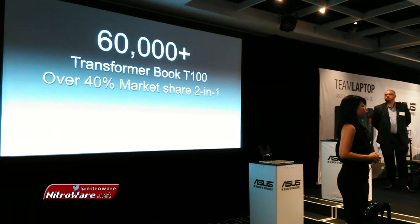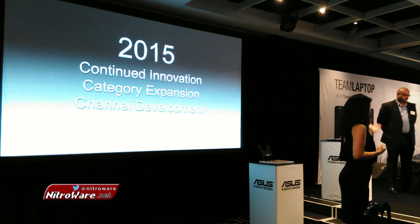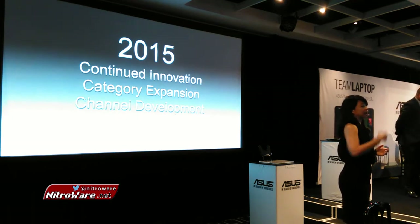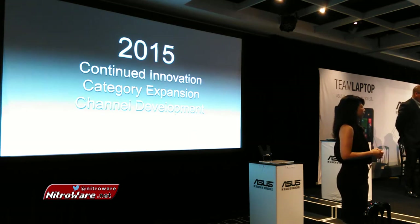So today, we proudly present our new Transformer range — that's the Transformer Book Chi. Adam will cover the product in more depth in the following section. I hope you'll spare some time to touch and feel the product and give us your feedback. You will also see the ZenFone, ZenBook, Gaming Series, and all the other ranges we're going to bring into the Australian market in a very short time.